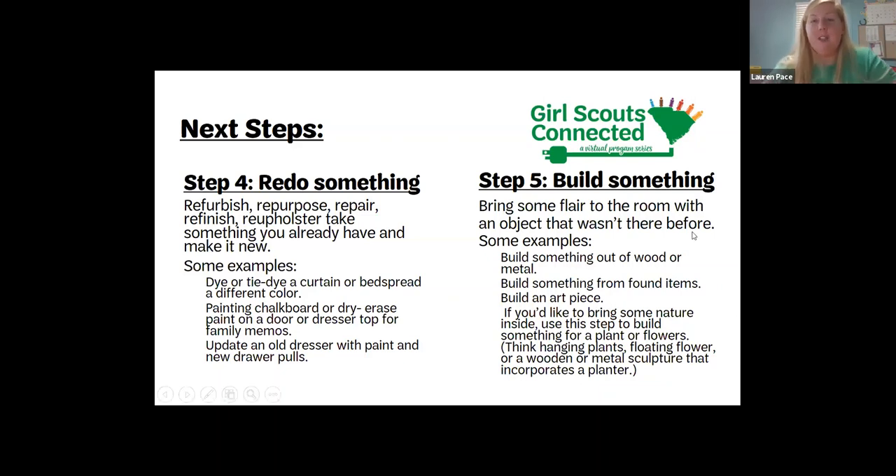Step 5 is build something — bring some flair to a room with an object that wasn't there before. Examples: build something out of wood or metal like a table, build something from found items, build an art piece. If you want to bring nature inside, build something for a plant or flowers — hanging plants, flower boxes, or a wooden or metal sculpture with a planter. This session is recorded and will be posted online. Go on Pinterest for inspiration, get some Christmas lights, decorate, and you'll have a fabulous room to hang out in. Thank you for joining us today!